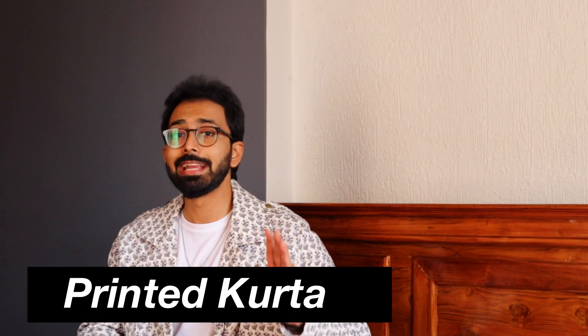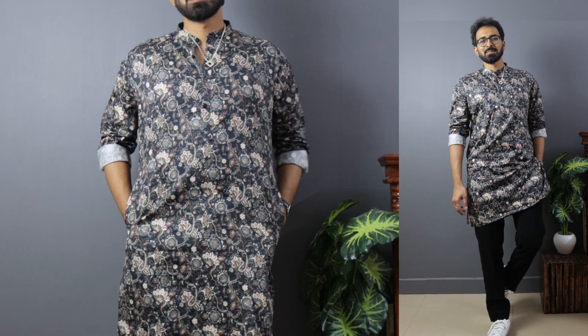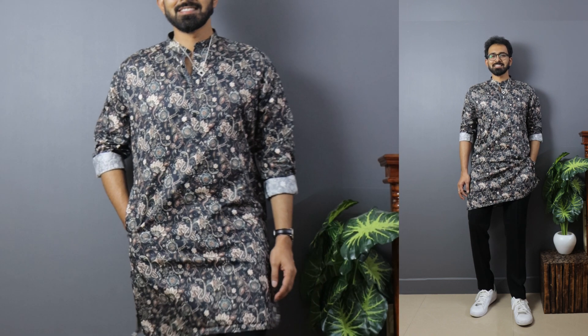Moving on to kurta number four — also from V.Dot — a multi-color full sleeve printed kurta that I got in size medium. It's a straight fit kurta made of cotton blend. The same advantages from the previous one apply here since it's the same kurta in a different color combination. The dominant colors are brown and black, and the prints are bolder and make a statement. Even though the prints might look cluttered, they actually look really cool overall. I like to pair these kinds of kurtas with black trousers and white sneakers for a casual appeal. It's a nice buy at 650 rupees if you want a statement option in your wardrobe.